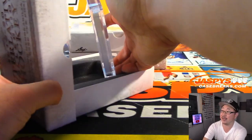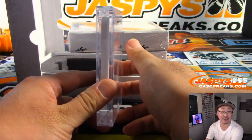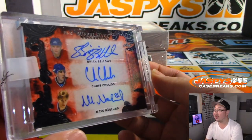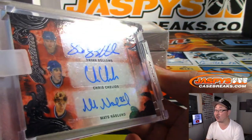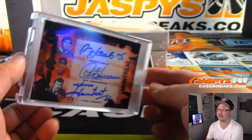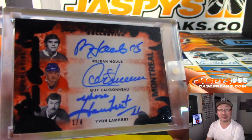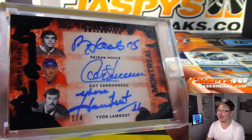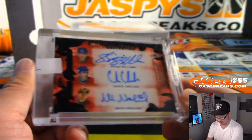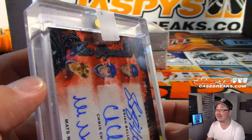First one is a super thick card — oh, there's three autographs on this side and three autographs on this side. Wow. That's card STS12: Brian Bellows, Chris Chelios, Mats Noslund. And it's a one out of four. And then Rian Houle, Guy Carboneau, and Yvonne Lambert. This looks like old school guys, all Canadiens. Nice team signatures.